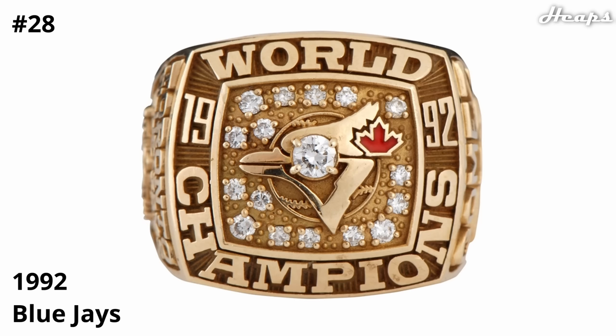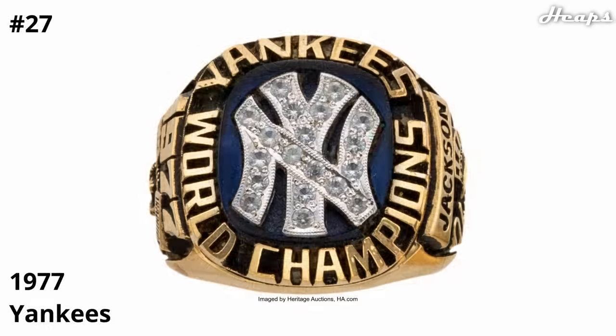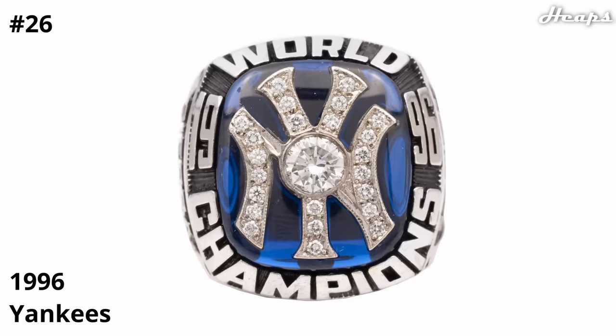The Blue Jay itself is pretty nicely designed, with the diamond being used as the eye in the center. Next up, we have five Yankees rings in a row — they won a lot, but a lot of the rings look extremely similar. Starting with number 27, the 1977 Yankees ring: even though I'm a huge Red Sox fan, I can't deny that the NY Yankees logo looks absolutely beautiful, simple, and iconic. At 26, we have the 1996 Yankees ring — 20 years newer so the design is overall sharper, and the logo looks better, more spread out and larger, much more closely resembling their actual logo.